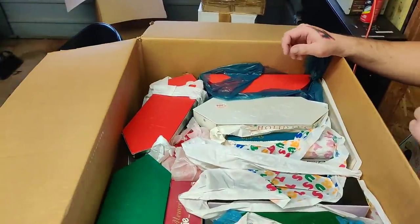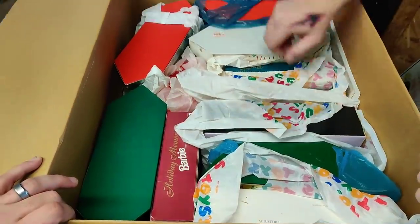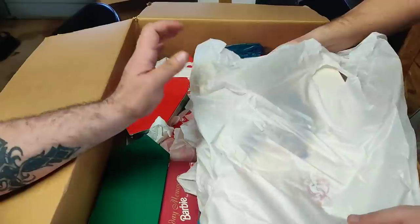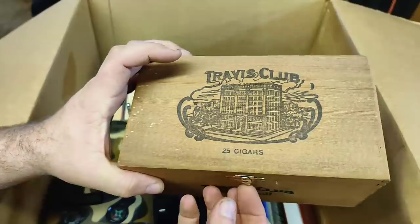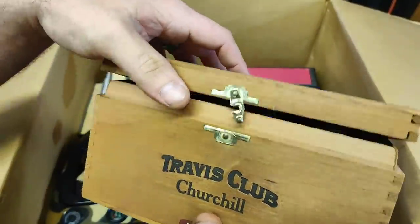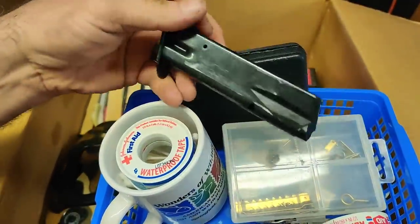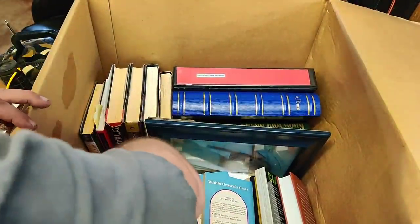Look at all of this, holy crap! I'm seeing Barbie, Barbie, Toys R Us bags — she bought it and shoved it in this box. We might have something in here: Travis Club 25 cigars. There's a magazine to a pistol, a bunch of books, and this one right here has caught my eye.